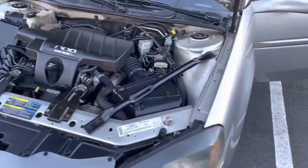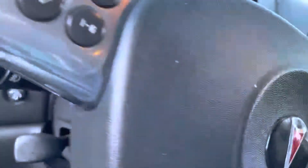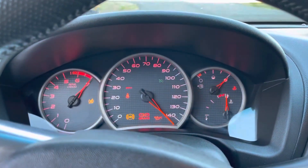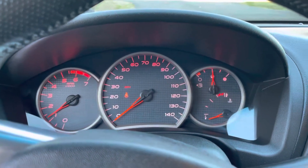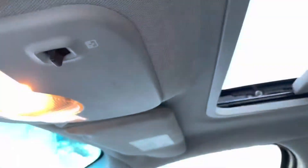So let's go ahead and start it up. No warning lights — everything works. AC works, we actually recharged the AC. Like I said, it's a working sunroof.